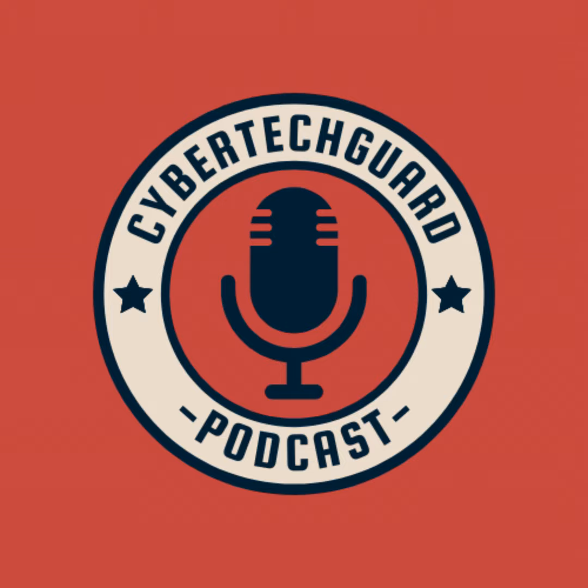Welcome back to CyberTechGuard. I'm Misato, your host, and in today's episode, we delve into the intricacies of Cisco's cutting-edge security innovation, the Extended Detection and Response XDR platform. Join me as we explore the revolutionary features and advancements that position Cisco XDR as a game-changer in the realm of cybersecurity.